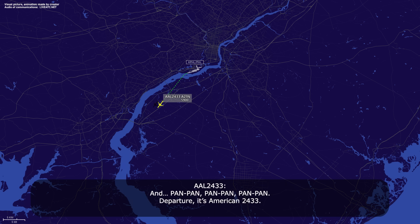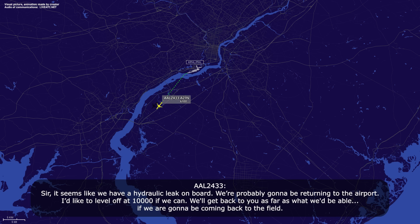Pan, pan, pan. Departure, American 2433. American 2433, go ahead. Yes sir, it seems like we have a hydraulic leak on board. We're probably going to be returning to the airport. I'd like to level off at 10,000 if we can, and we'll get back to you as far as what we need. We are going to be coming back to the field.